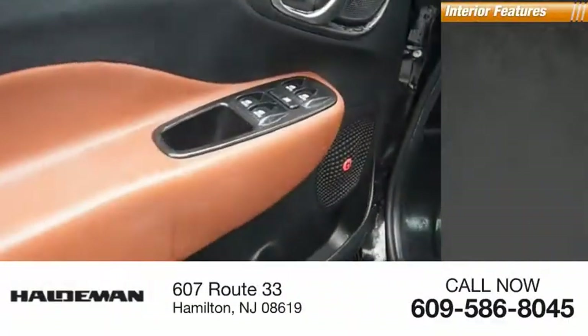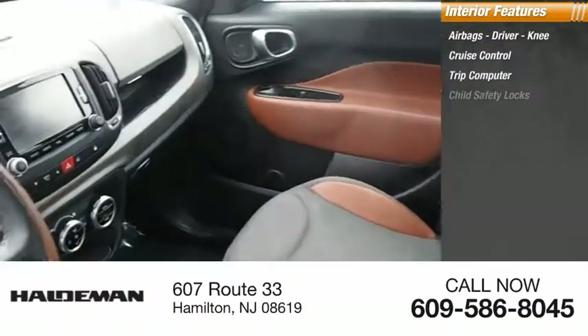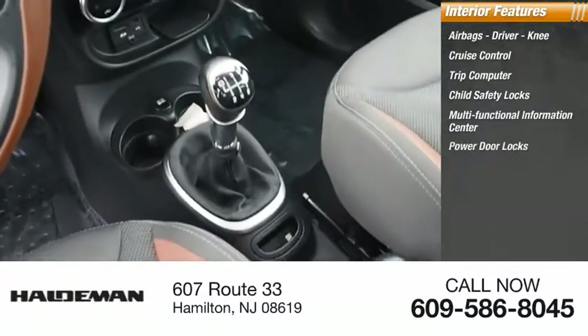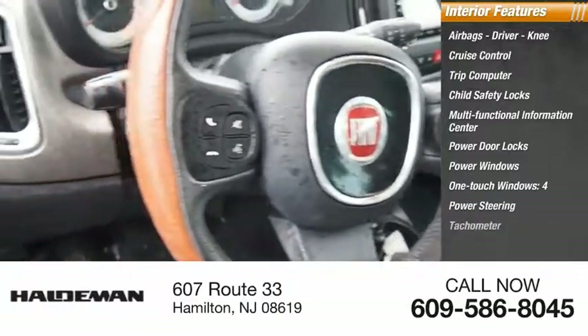Inside you'll find airbags — driver and knee — cruise control, trip computer, child safety locks, multifunctional information center, power door locks, power windows, one-touch windows, power steering, and tachometer.